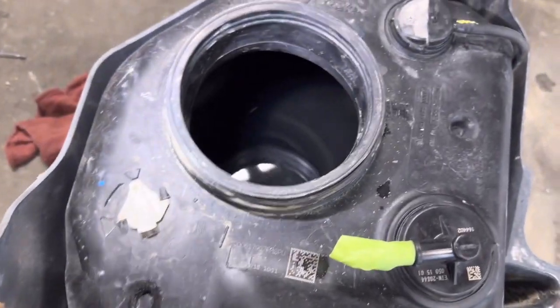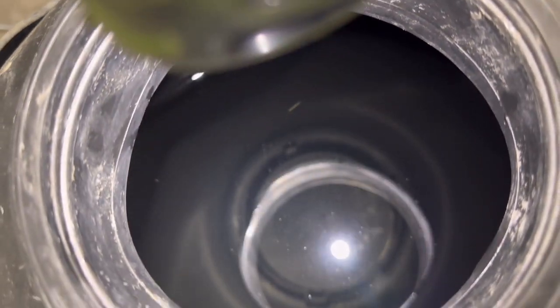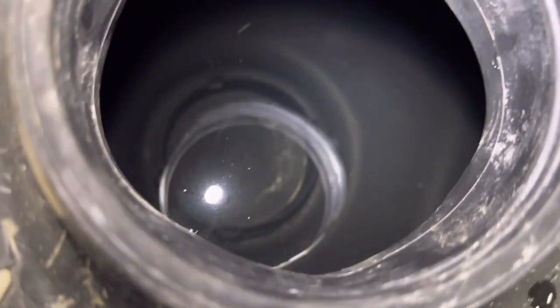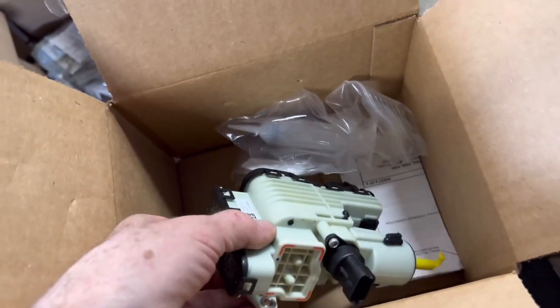At this point I went ahead and pulled the reductant tank out and we're going to try replacing the pump. You don't have to pull the heater or sender assembly to replace the pump — I just wanted to check the tank for contamination, to verify there's nothing that could have caused this pump to fail in 6 weeks and make sure it won't cause another new pump to fail immediately. I'm not seeing any signs of contaminants in the tank, so we're going to go ahead and try a new reductant pump.